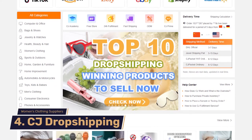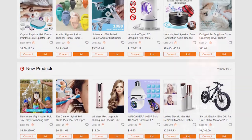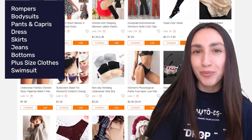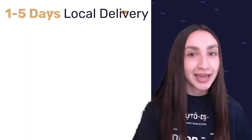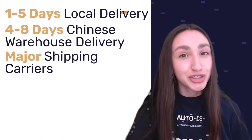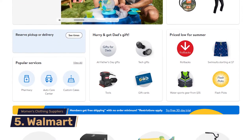Our fourth supplier is CJ Dropshipping — a dropshipping-friendly supplier offering high-quality products and print-on-demand options. Their catalog includes jumpsuits, bodysuits, pants, capris, dresses, skirts, jeans, bottoms, tops and tees, plus-size clothing, swimwear, jumpsuits, sweaters, suits and sets, and jackets and coats. Similar to Banggood, products from nearby warehouses take 1 to 5 days and products from China take 4 to 8 days. CJ Dropshipping offers free returns within 15 days.